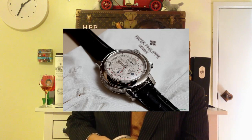Tourbillon watches themselves are hideously expensive. Patek has tourbillon, Vacheron has tourbillon, Jaeger-LeCoultre has tourbillon. It's quite an interesting thing.